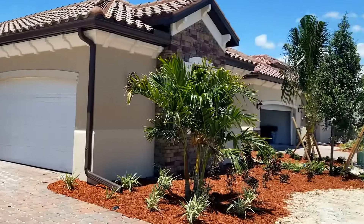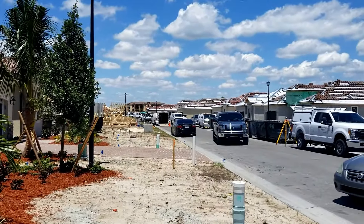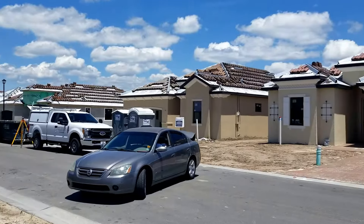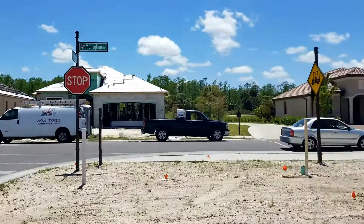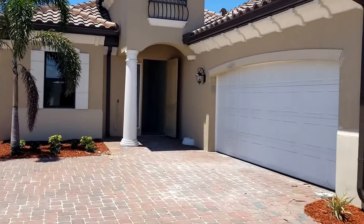Bonita National is going crazy, folks. Look at all this construction going on right down the street here. This is the hottest community in Bonita National. I think you should be part of it, and this could definitely be the home for you.